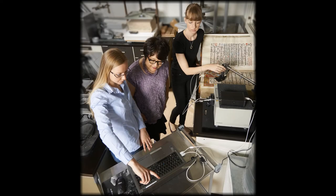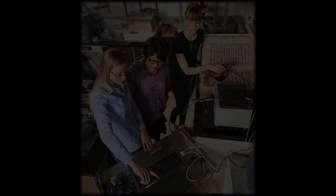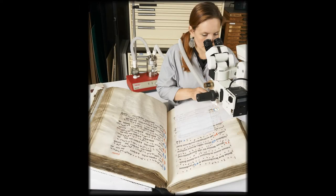Technical analysis by conservators and conservation scientists, conservation treatment of the text block, and, finally, conservation of the binding itself.